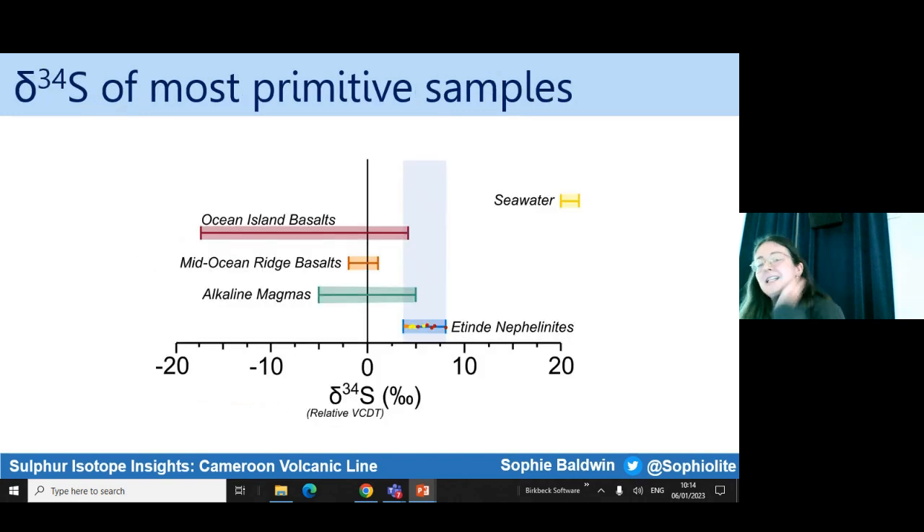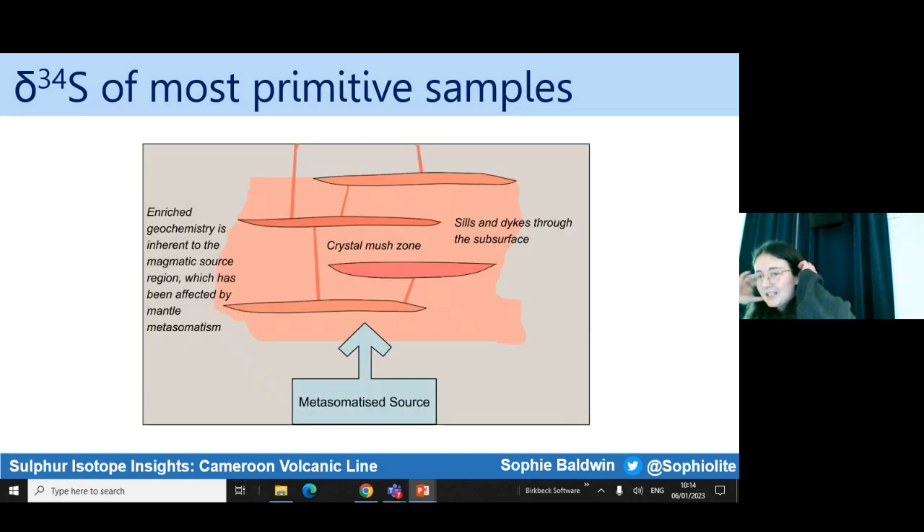Then on to that second question: does the fact that the Atende nephelinites sit higher than Delta 34S of zero tell us that something else is going on with where the sulphur is coming from? A Delta 34S higher than zero is something we would associate with a metasomatic or recycled component, if we can unpick other processes which push it to more positive values. My thinking is that my data aren't necessarily contradicting the idea that the sulphur might be metasomatic in origin, which would fit nicely with our new model for how Cameroon Volcanic Line magmatism might be occurring. This isn't totally constrained yet, namely because I haven't managed to measure the Delta 34S of the most primitive rocks — the olivine-bearing suite — as this was limited at CERC, though I'm hoping it will be possible at St Andrews, where I have lab work planned in ten days' time.